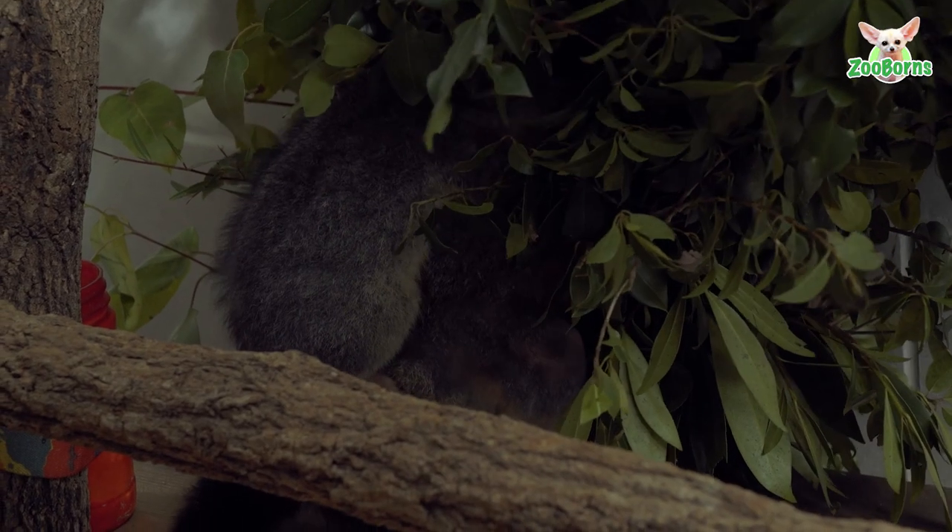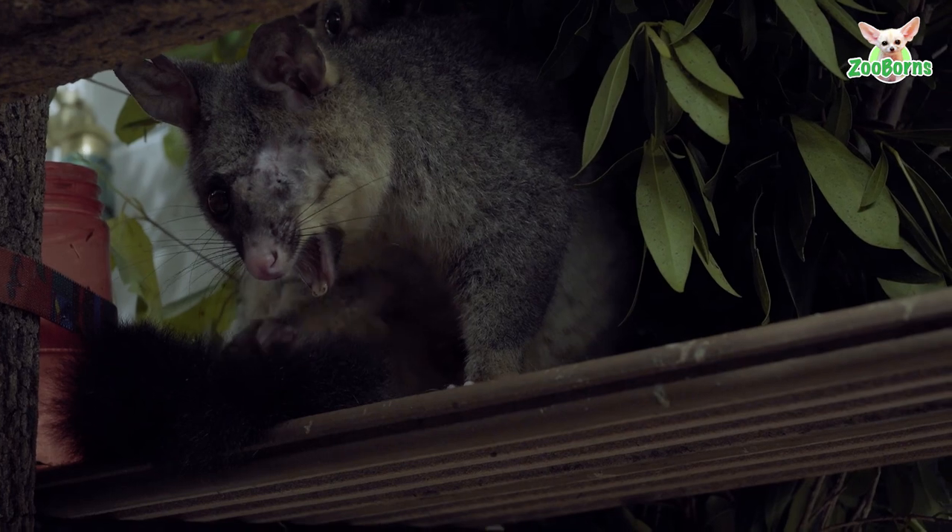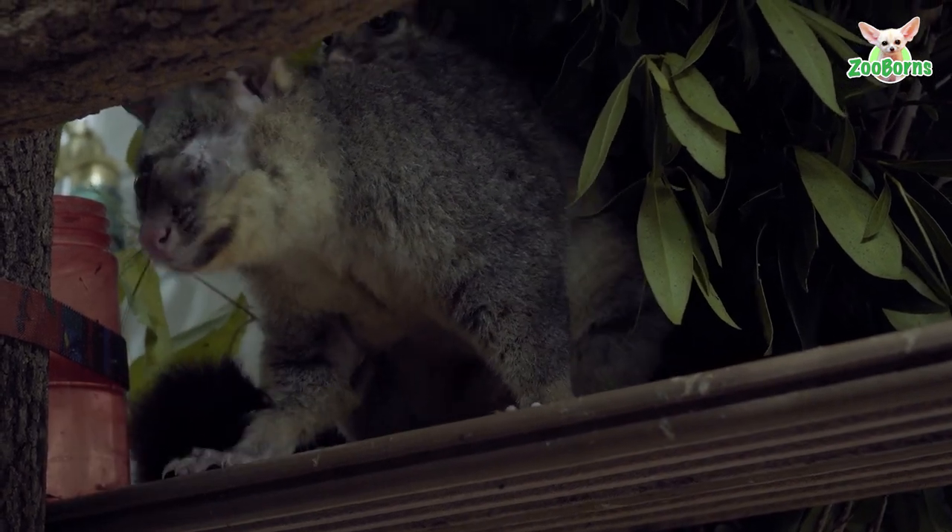When Jella came in, she was just a little joey in pouch, and now she's a really confident back rider. She sits on mum's back, she comes off mum's back to nibble on food, she's gaining weight. I'm really, really happy with her progress.